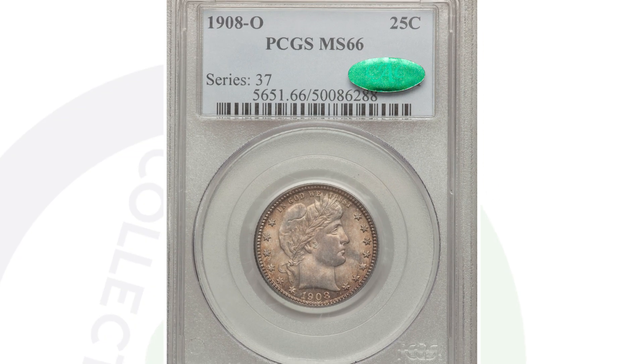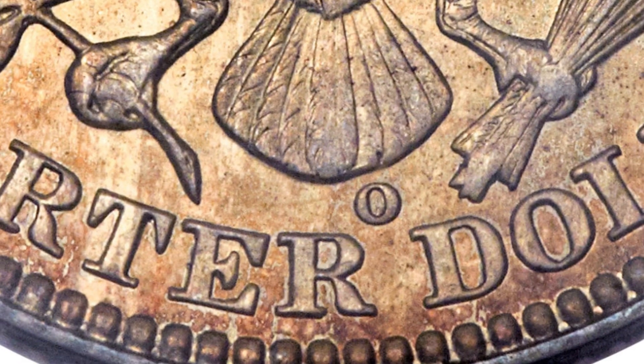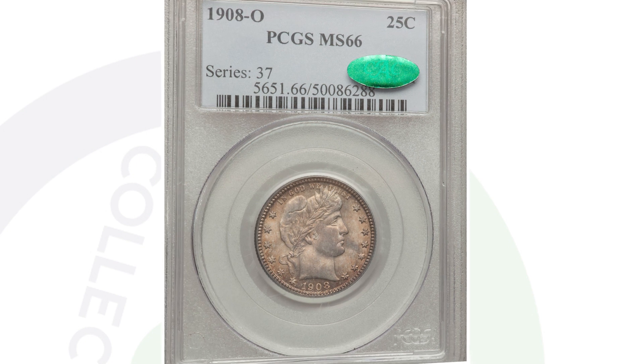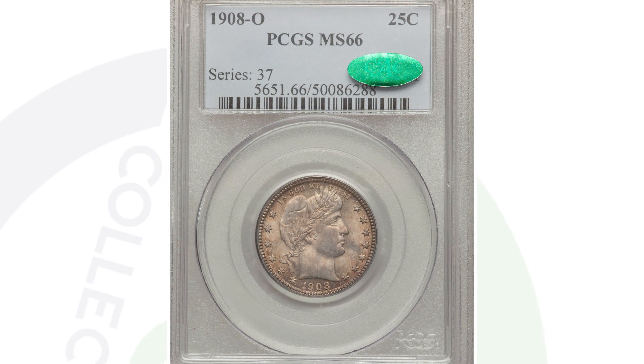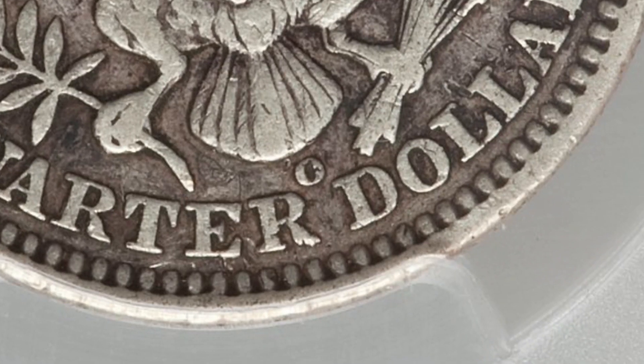Here is the 1908 O mint mark in very high grade. So we have the D mint mark, the no mint mark, and now the O mint mark, meaning it was minted in New Orleans — again, you'll see that on the reverse at the bottom of the coin. This coin is valuable because of that high grade of mint state 66, and it sold for over $4,000. Compared to a lower-grade 1908 O mint mark barber quarter in much worse condition, which only sold for a little over $50.